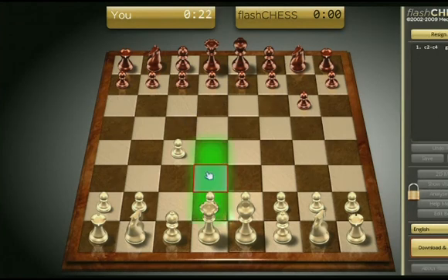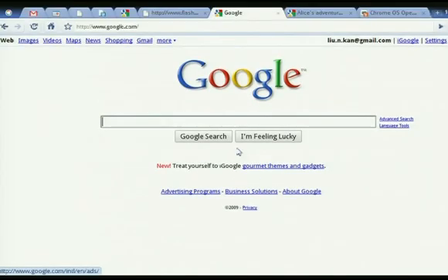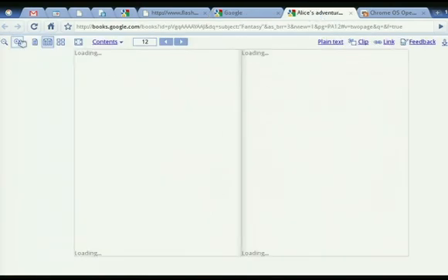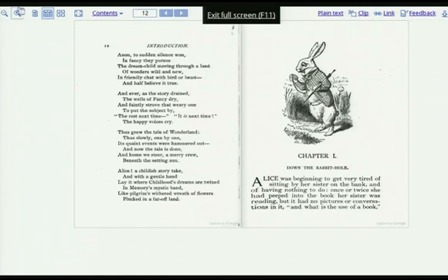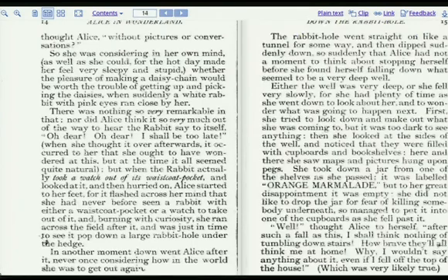Another good example of what you can do is read books. We are working hard on this experience and we have ways to go. But if you look at Google Books, for example, here is Alice in Wonderland. You can have it on your netbook in full screen mode and read conveniently. These are scanned books which are available. I can totally imagine reading it to my daughter, carrying a netbook around with me. It's very compelling.